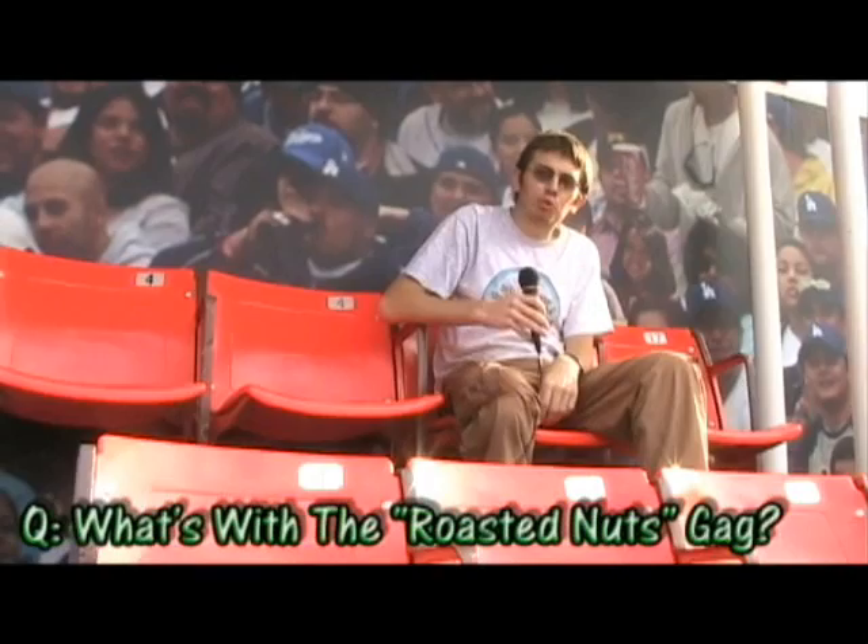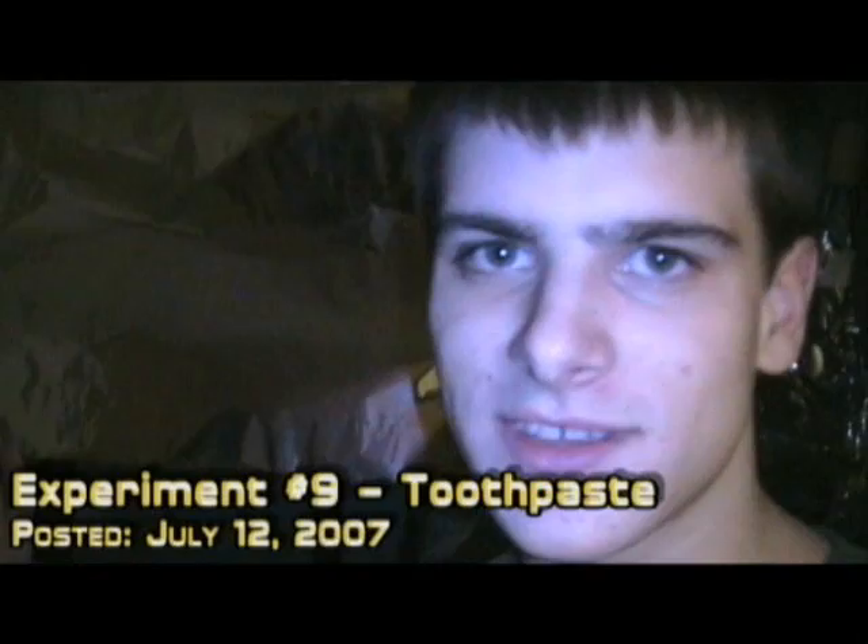I'm here now at Dodger Stadium to answer your next question: what's with the roasted nuts gag? Well, it was something Jory came up with off the seat of his pants way back in episode 9, the toothpaste experiment — 'We have a tin foil shield to protect our nuts. Nobody likes roasted nuts.' And ever since then, it's just always been a fan favorite. We've decided to keep it in. Some people hate it, some people love it. It's not going anywhere soon, so get used to it.